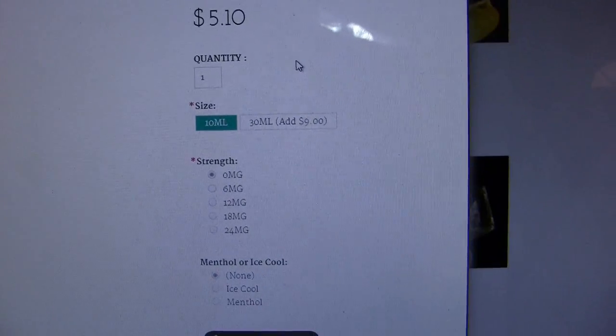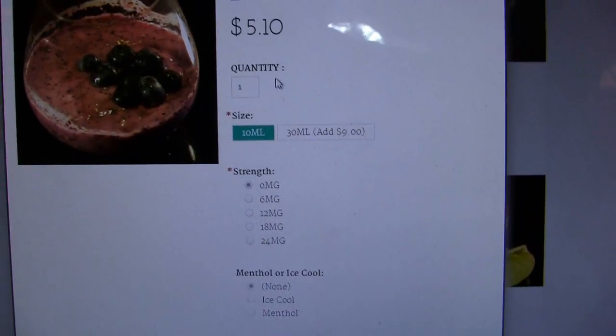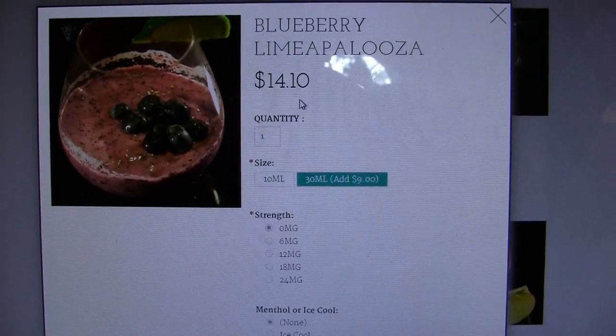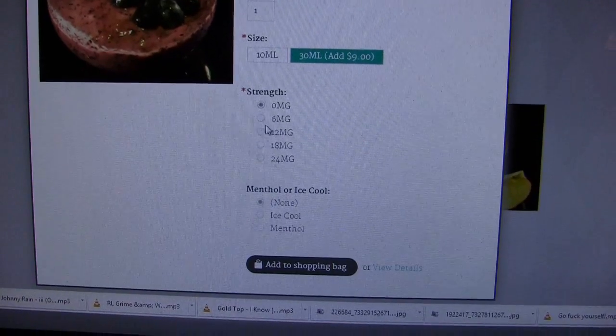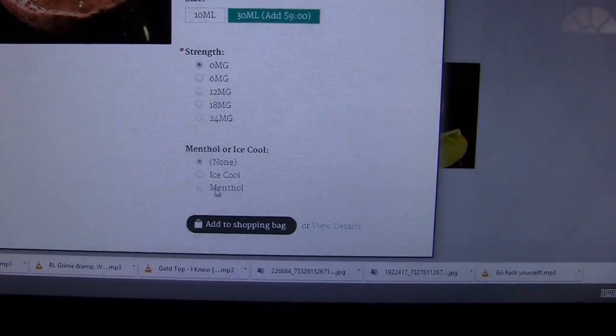There's a quick view feature so you can take a look at some of the stuff and the prices. The prices are very nice — for a 10ml it's $5.10, for a 30ml it's $14.10, and the price varies a little bit depending on which e-liquid you're looking at. For nicotine you've got 0 to 24 milligram, and you have the option of adding menthol.